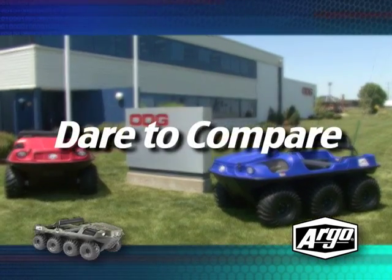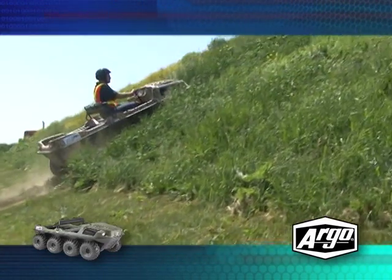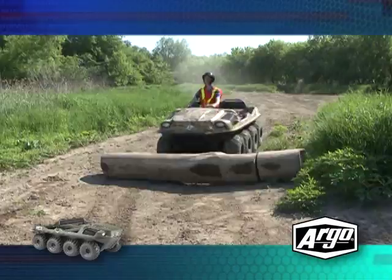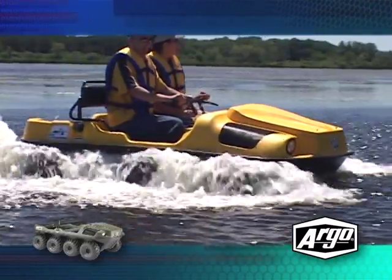Hello, and welcome to the Argo Capability Comparison Video. Over the next few minutes, we'll show you the various benefits and advantages the Argo has compared to similar off-road competitive vehicles on the market.